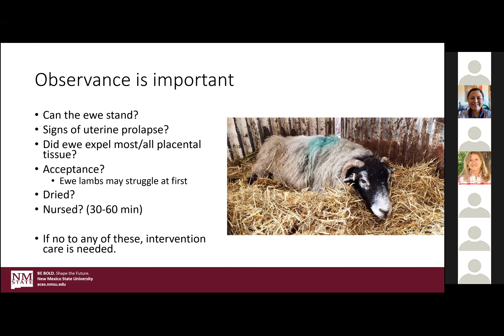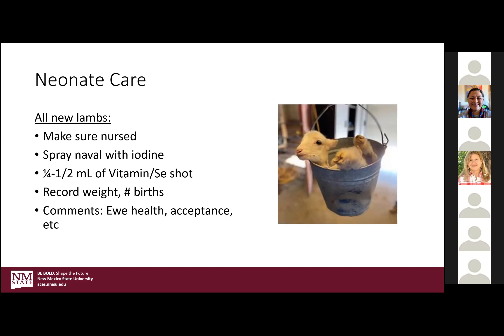Neonate care: make sure it's nursed, make sure it's dry. A lot of times they'll be born very yellow — that's meconium sometimes, and it's an indication of stress during the birthing process. Not necessarily a big deal, but something to keep an eye on. Spray the navel, give maybe a quarter to a half mil of the vitamin E selenium shot depending on the size of the lamb, record its birth weight, and make notes of how the birth went.